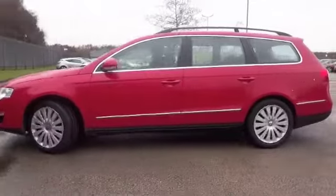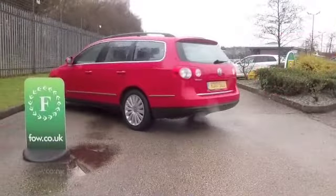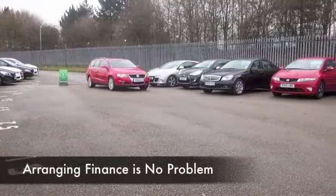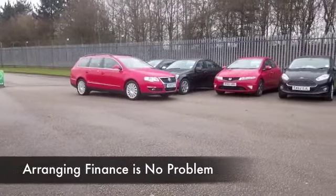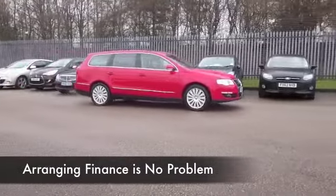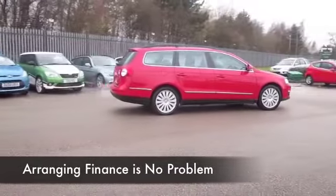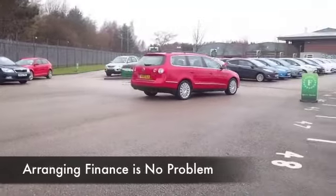And this 1.8 Highline looks the business, I think, in brilliant red, looking good from 2010. It's got a lovely cabin with all leather seating, and your seats are heated at the front as well — don't know how we coped without those, but they're a great benefit.